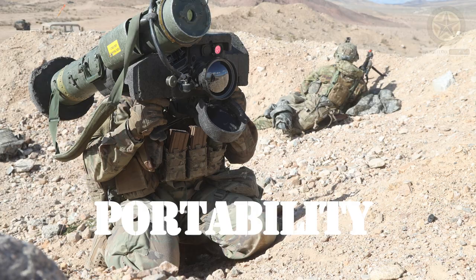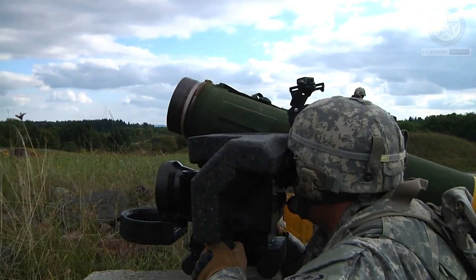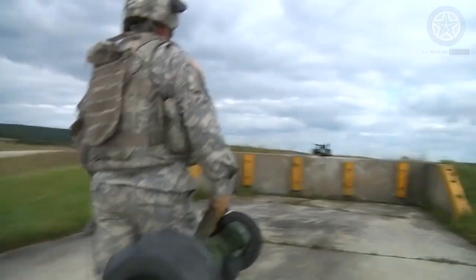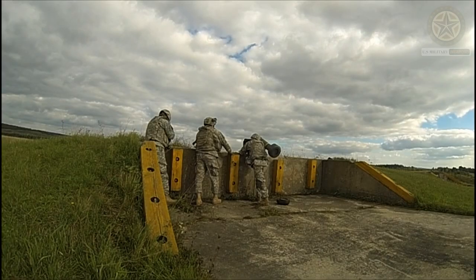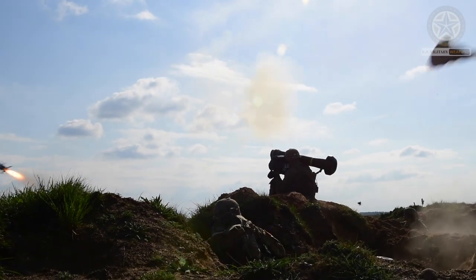Portability. One of the advantages of the Javelin system is its portability. It can be carried and operated by a single infantry soldier or a two-man crew, allowing for quick and versatile deployment in the field.